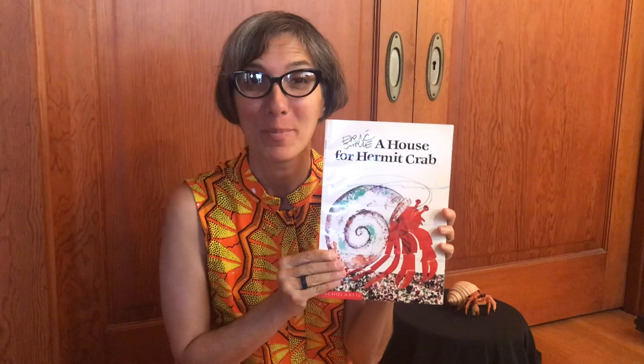Welcome preschool families! It's G-SET with Butterfly Garden Preschool. Today we're going to be learning about hermit crabs. Hermit crabs live in tide pools. We're going to listen to a story called A House for Hermit Crab by Eric Carle. But before we do that, I'd like to teach you a few things about hermit crabs.